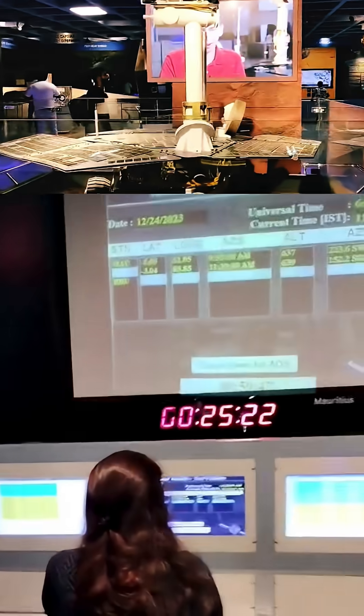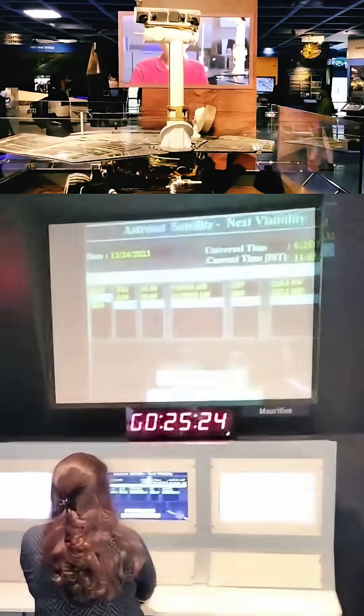hyperbolic departure trajectory towards Mars. It took 300 days.